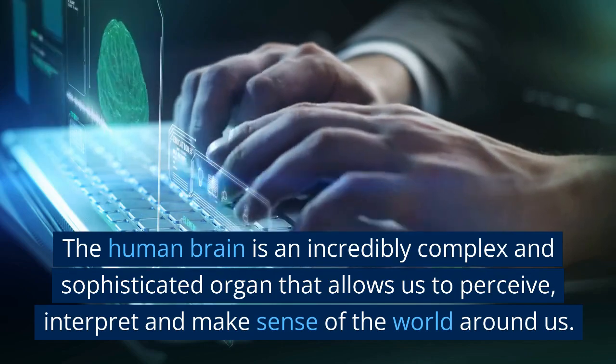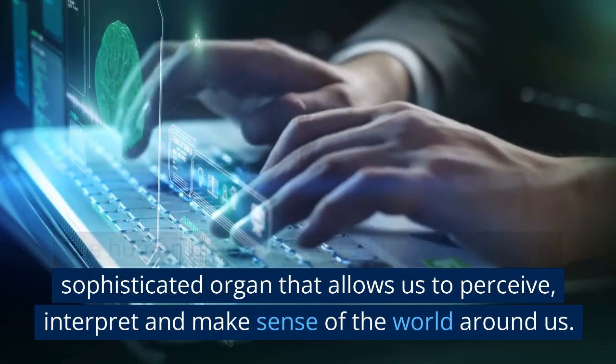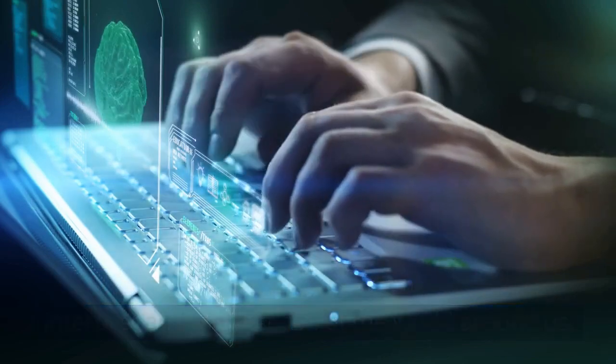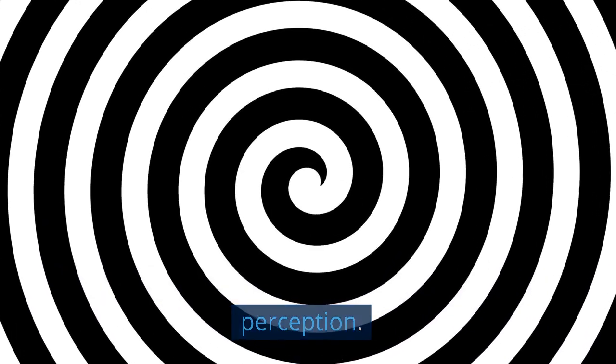The human brain is an incredibly complex and sophisticated organ that allows us to perceive, interpret, and make sense of the world around us. In this video, we will explore how our brain processes information and the science of perception.